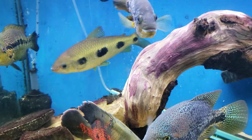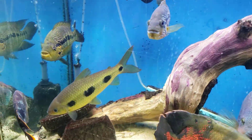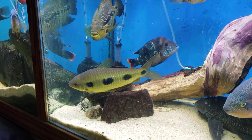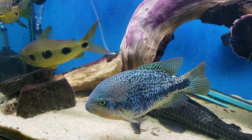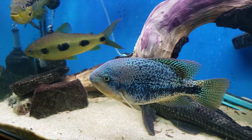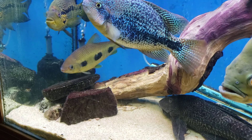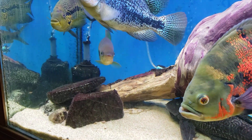They're a fairly peaceful fish but they can be fin nippy, so you want to keep them with larger fish that can get away quickly. These guys come from the Orinoco River in Colombia.